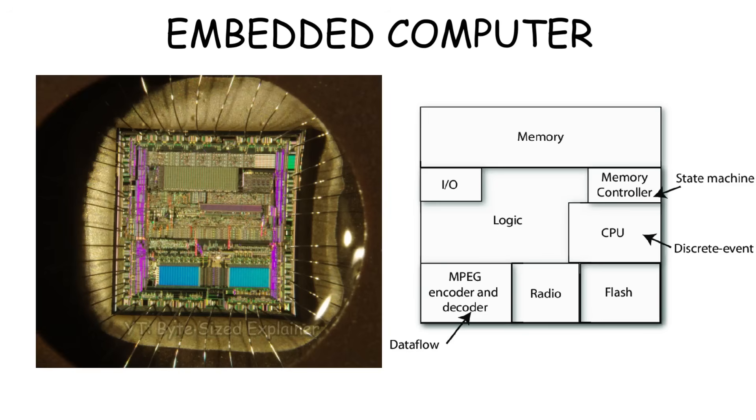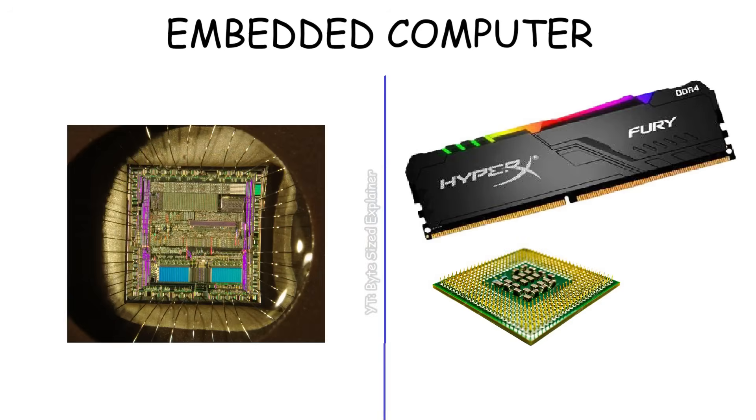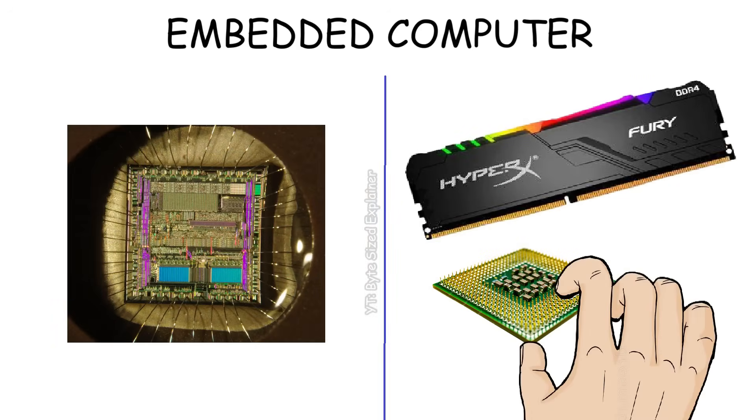Like a CPU, memory, and other components too. But the difference is that in a regular computer, these parts are big, separate components you can hold in your hand. But in an embedded computer, all of them are shrunk down and packed into a single piece of silicon.